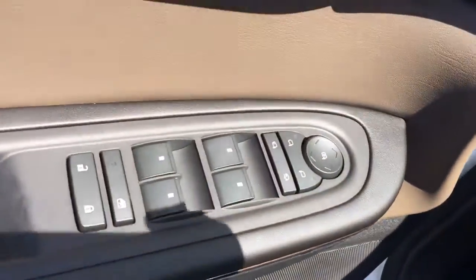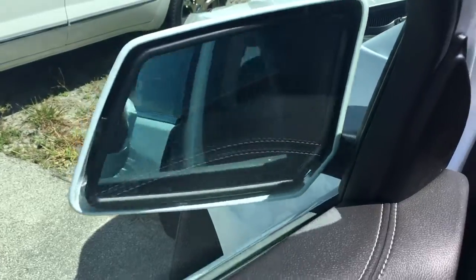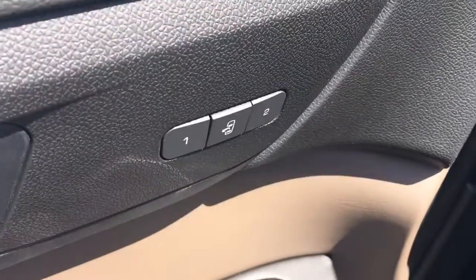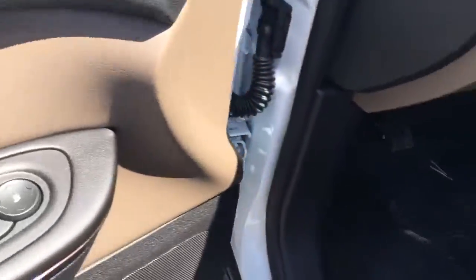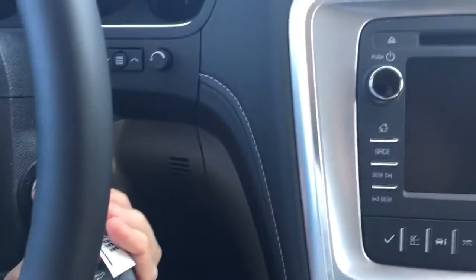It also has power locks, power windows, power folding mirrors, and a two-position memory powered driver's seat. And with your vehicle remotely started, you still need to put the key in and turn it to make it do anything other than running the air and the engine.